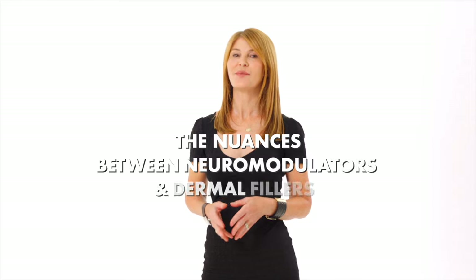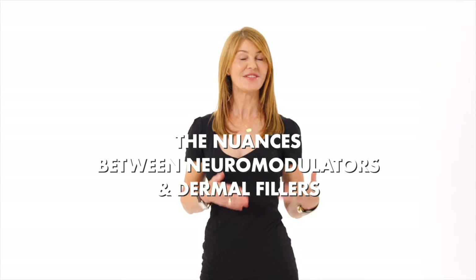Despite having been used in Canada for cosmetic purposes for over two decades, there's still some confusion about the nuances between neuromodulators and dermal fillers.